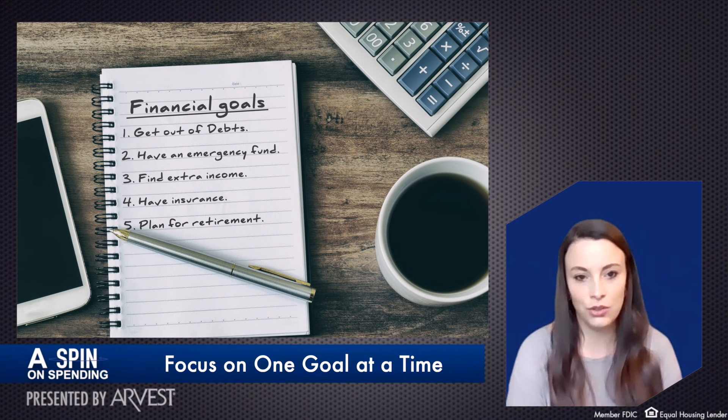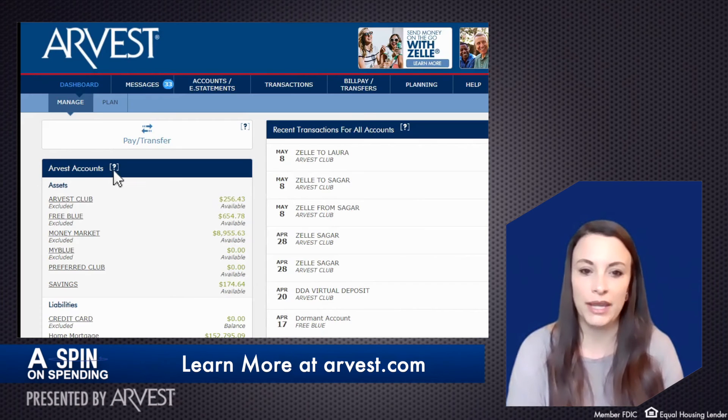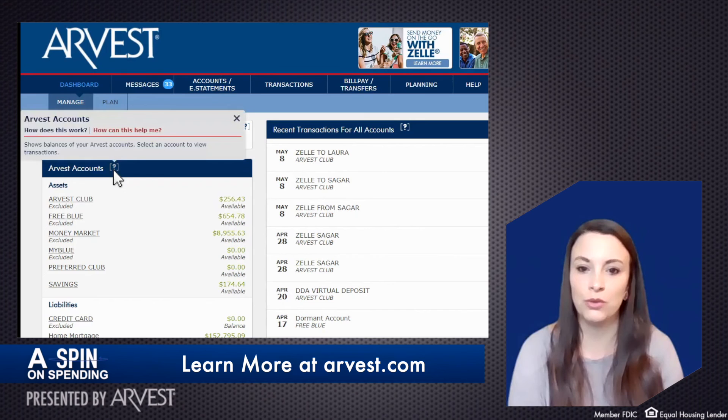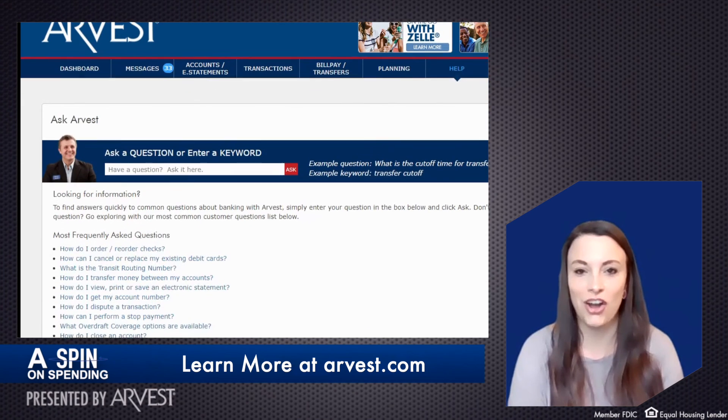If you cooled off on spending, you could apply that money to savings or debt. Arvest Online Banking with BlueIQ can help you with all these financial needs. To learn more, visit arvest.com.